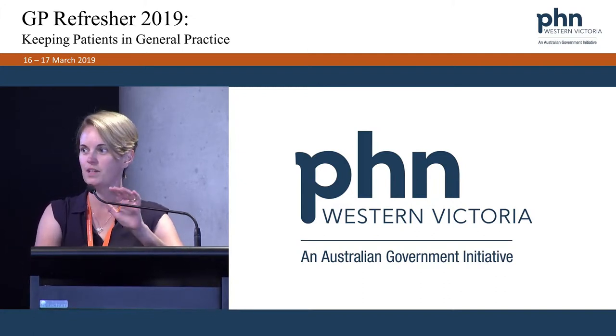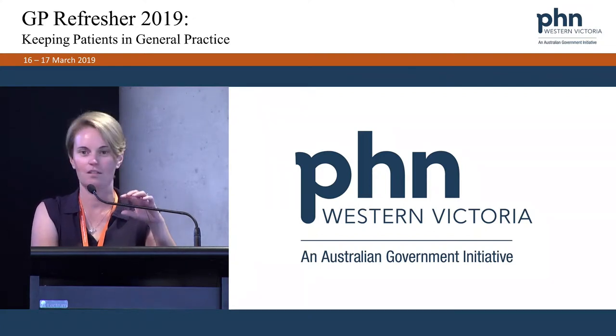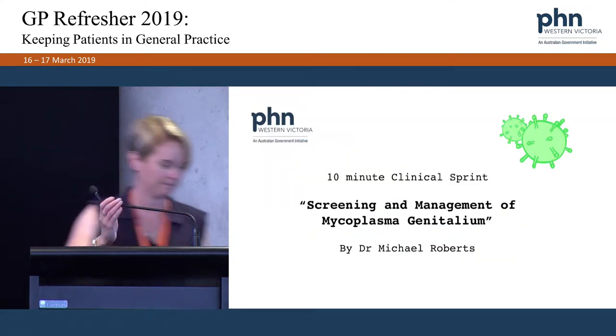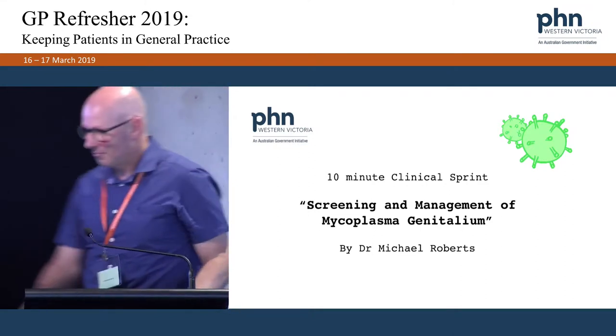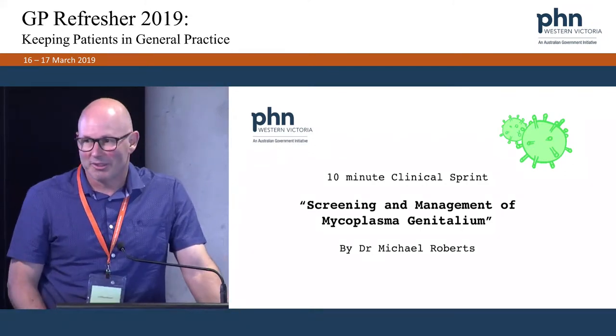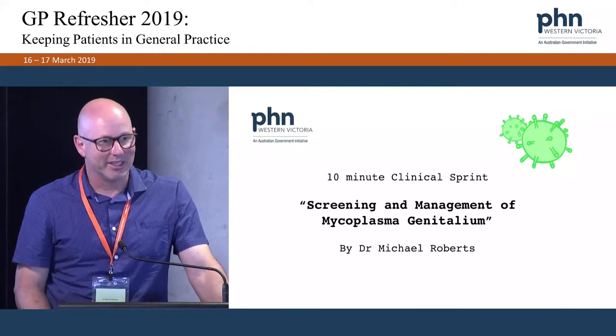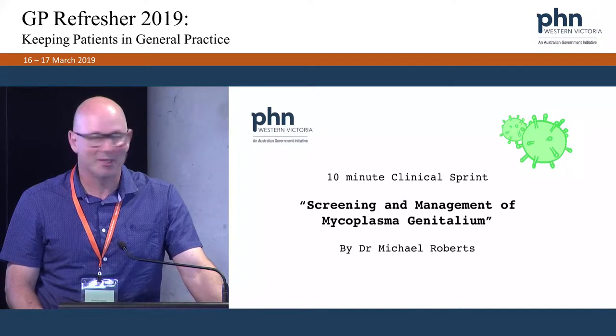For the third of our clinical updates, please welcome Michael Roberts. He's a GP at Kadinia and also at the sexual health clinic at Geelong Hospital. Good morning, I'm Michael Roberts. I work at the sexual health clinic at the Geelong Hospital and also at Kadinia Health in Belmont.